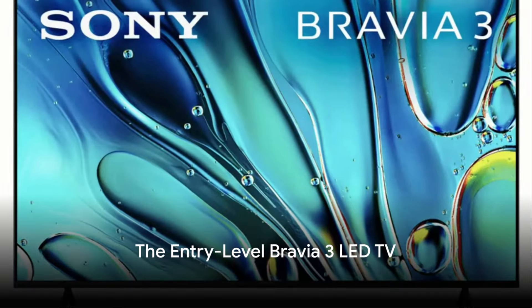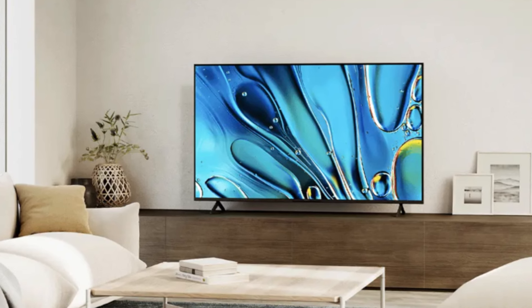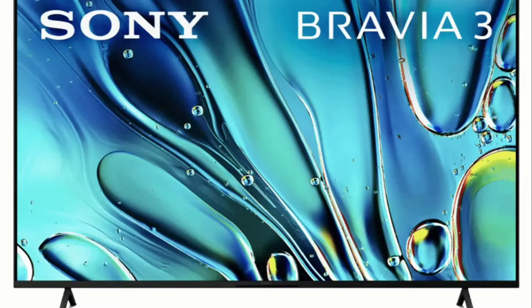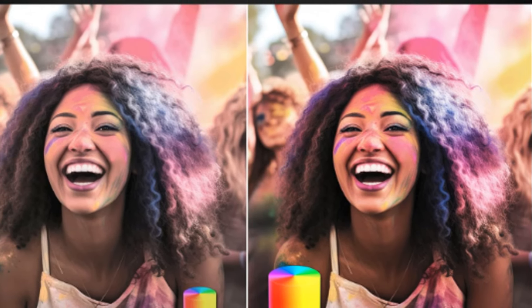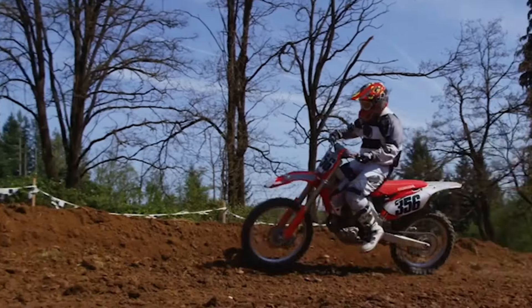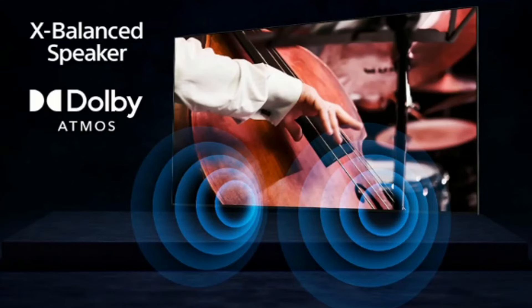Last but not least, meet the Bravia 3, Sony's entry-level model with standard LED technology. The Bravia 3 beautifully combines affordability with quality, making it a good choice for those just starting their journey into the world of high-definition television. This model uses direct LED backlighting but without local dimming. The Bravia 3 uses Sony's X1 processor driving 4K X-Reality Pro, Triluminos Pro color technology, and MotionFlow XR240 to help eliminate motion blur. Unlike its other Bravia series counterparts, the Bravia 3 uses a 60Hz native refresh rate panel.